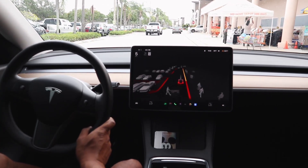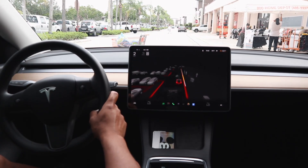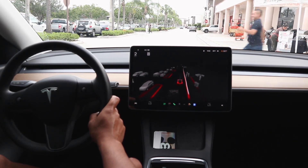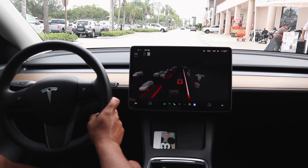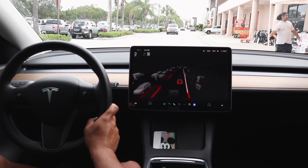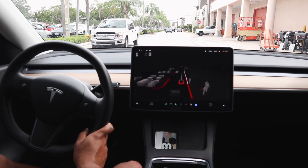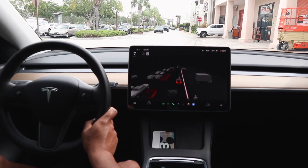We've got a runaway shopping cart! Someone lost theirs — there he goes chasing it. He just saved it before it smashed into a car. Go ahead and subscribe, folks, and thanks for watching until the next one. Take care!